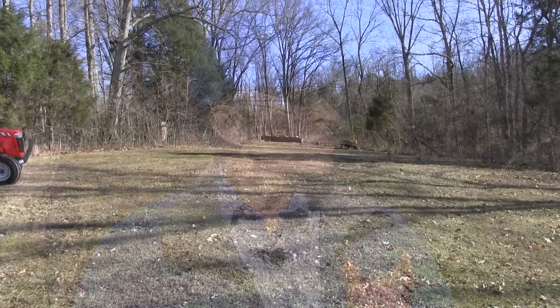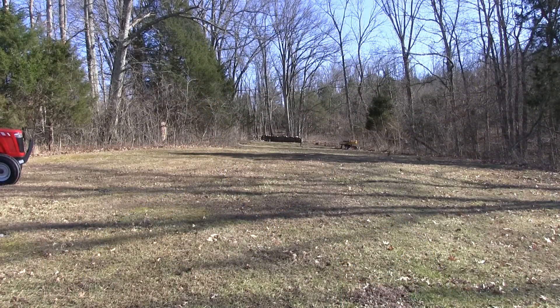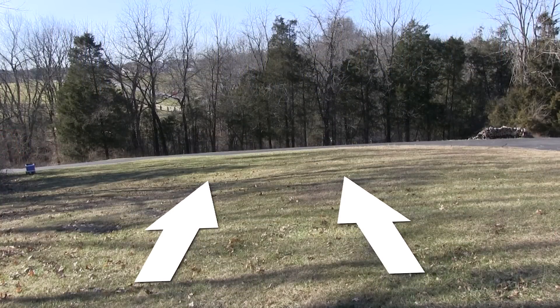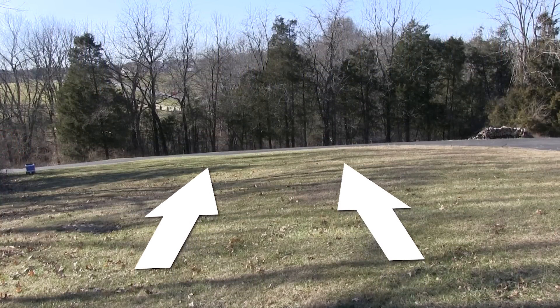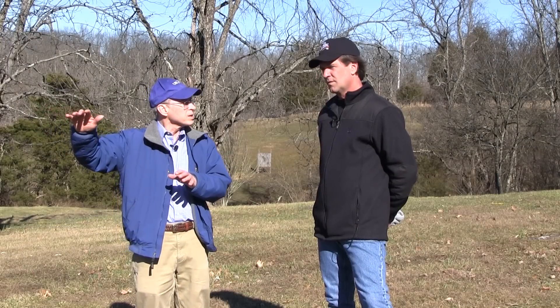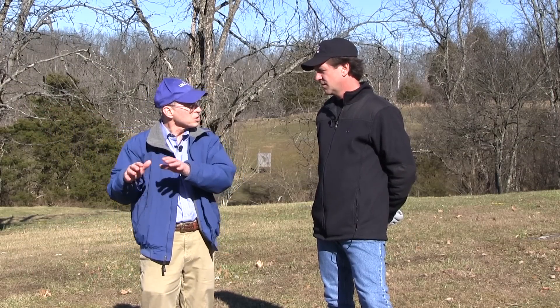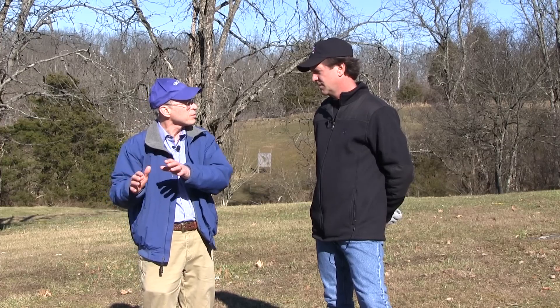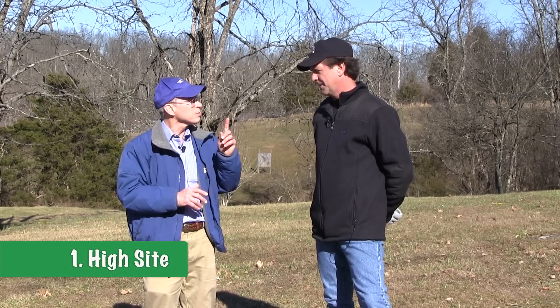Number one, you've got a nice high site with respect to the surrounding area. That cold air in the spring drains down the hill just like water — you can't see it, but it runs down the hill and builds up in the low areas. Those are going to be the coldest spots, and that's where you don't want your fruit trees. If they're down there, you're going to get frosted off a lot more frequently. We want them up high — that's the number one thing.